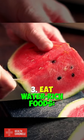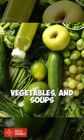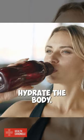3. Eat water-rich foods. Foods like fruits, vegetables, and soups can help to hydrate the body.